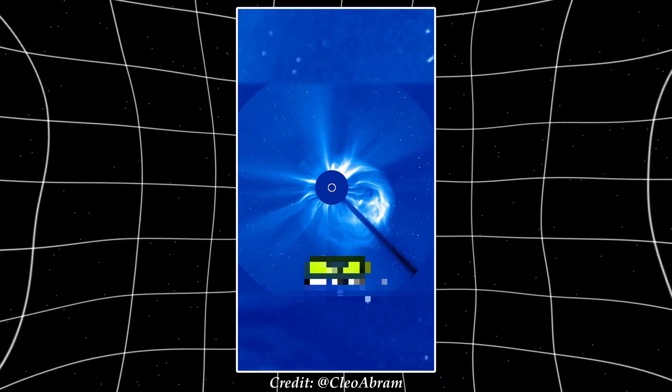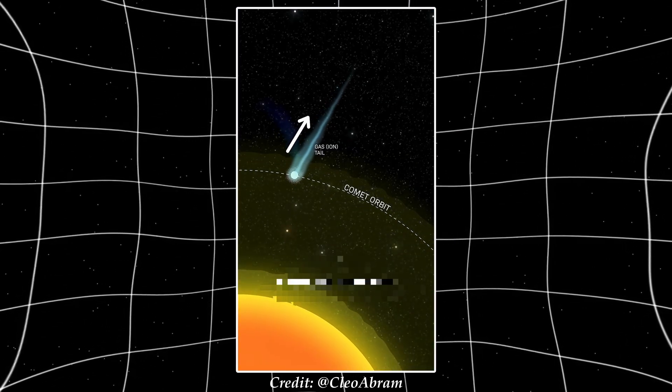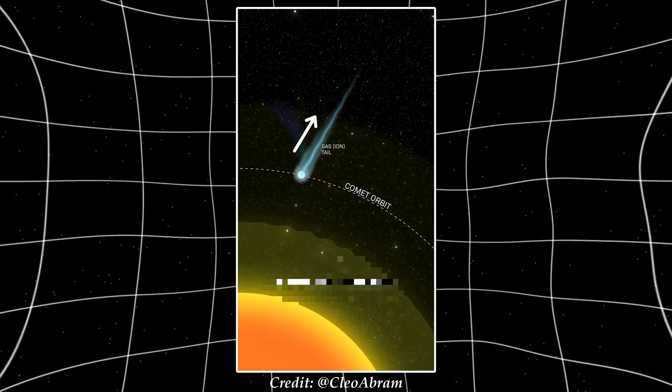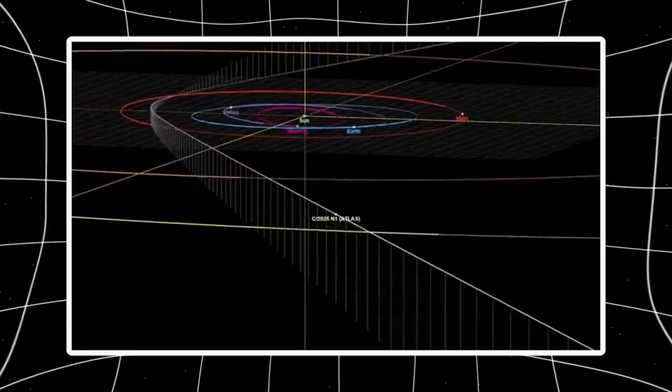One commenter on the paper summed it up: "Way too perfect. 120 degrees between jets — that's 360 divided by 3. It's just so incredible to be coincidental."